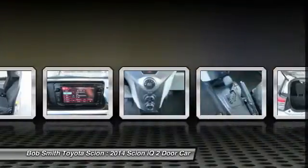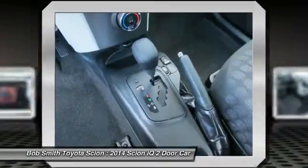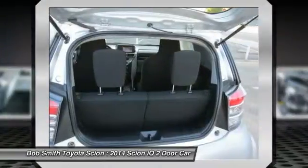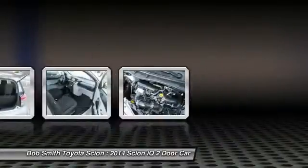Trip computer, power door locks, day night rear view mirror, tachometer, outside temperature gauge. Take this vehicle for a spin and see why so many shoppers are now proud owners.